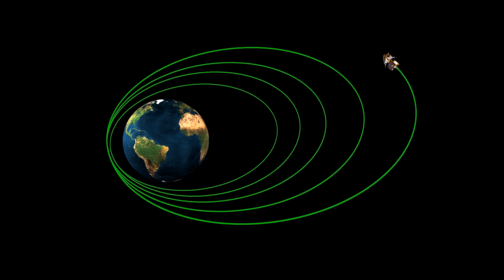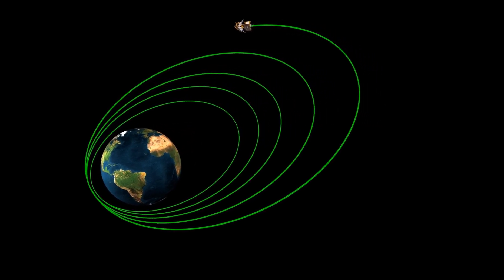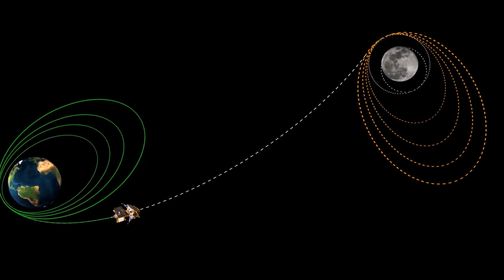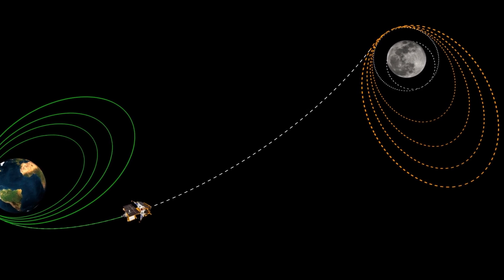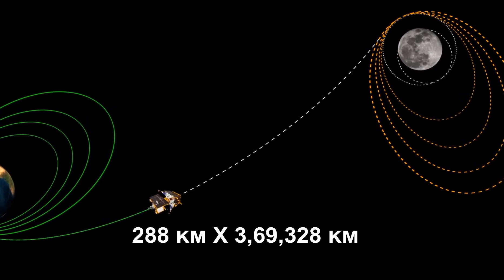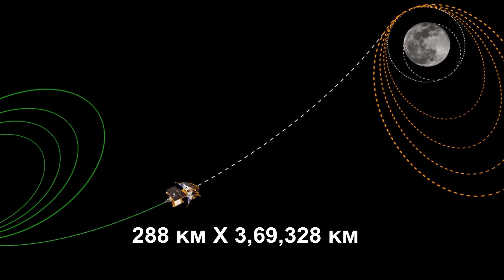On August 1 midnight, as Chandrayaan-3 completed its orbits around the earth, phase one of the mission was achieved. Then the second phase, the Translunar Injection (TLI), was performed by firing thrusters. The TLI utilized the slingshot effect and successfully navigated the spacecraft towards the moon. This perigee firing successfully raised Chandrayaan-3's orbit to 288 by 3,69,328 km.